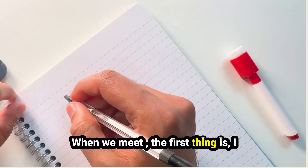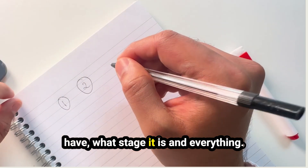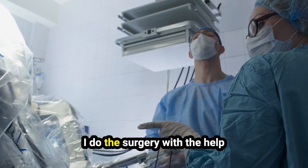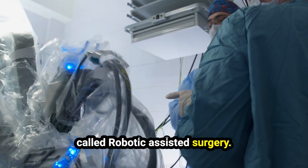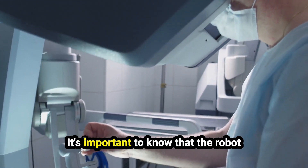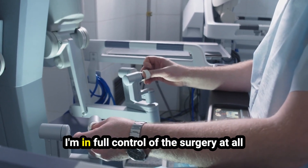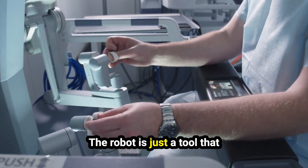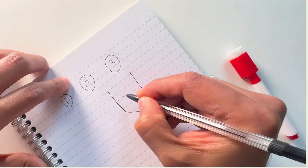When we meet, the first thing is I get to know you and then explain what type of prostate cancer you have, what stage it is, and everything. Then I discuss the treatment options. I do the surgery with the help of a robot — this is why it's called robotic assisted surgery. We'll be using the DaVinci Surgical Robot. It's important to know that the robot doesn't do the surgery by itself. I'm in full control of the surgery at all times. I tell it what to do and it does it. The robot is just a tool that allows me to do the surgery with better precision.